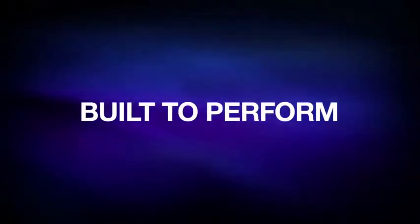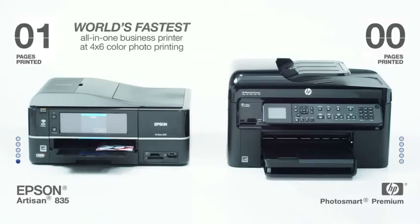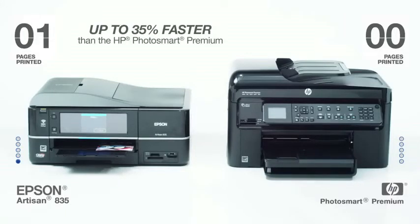Epson. Built to perform. The Epson Artisan 835 is the world's fastest all-in-one printer in its class at 4x6 color photo printing. It prints up to 35% faster than the competition.